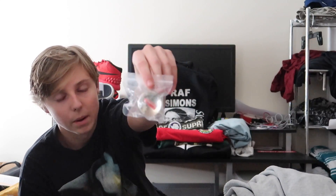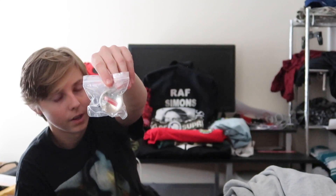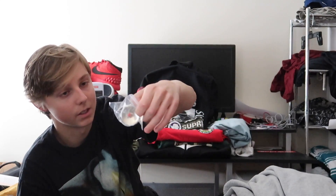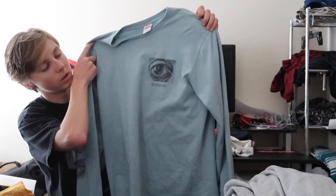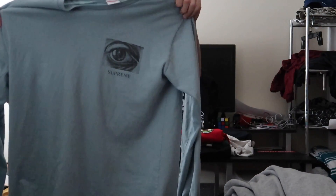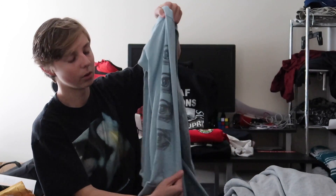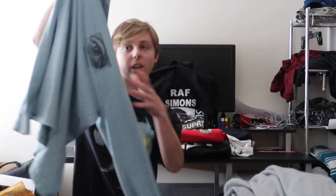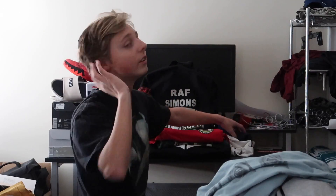This is a Supreme bouncy ball from Fall 2018 Week 1 — it was the free gift that came with it. It resells pretty nicely, which I appreciate. Next, this is the Supreme MC Escher long sleeve tee — I think it's from Spring/Summer or Fall/Winter 2017 but I copped it in 2018. The front has the eye and 'Supreme,' the back has the eye with a skull inside. Down the side of the sleeve there's the same logo, and it's one of my favorite long sleeves.